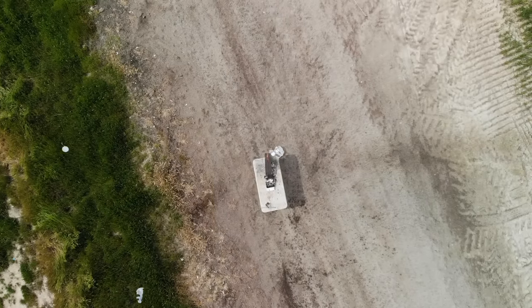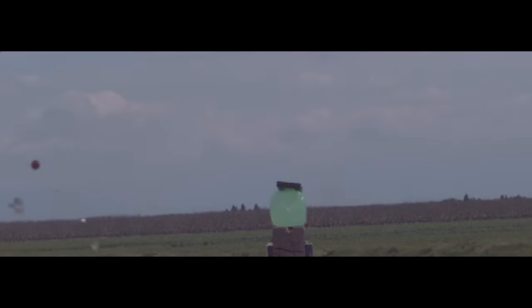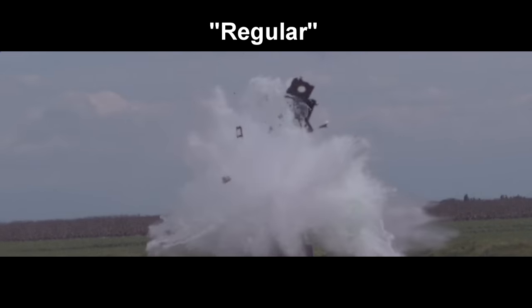So far everything is looking pretty good. We're just using a smoothbore shotgun for the first part of the test. Accuracy looks pretty good even with the regular ones, and the energy transfer was just amazing — it just shattered that poor videocassette.